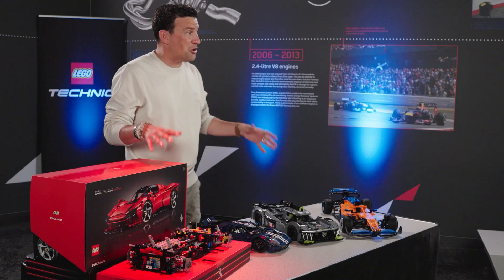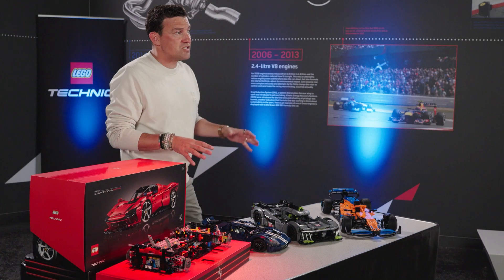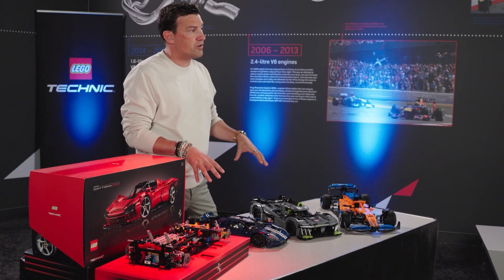Here we are — LEGO Technic. Now I have a lot of these sets which I've built, completed, and are on display at my house. But are the real-life processes that we see in motorsport actually carried over into these LEGO Technic sets? What can we learn about motorsport through building them? And can putting these incredible pieces together help young people gain an understanding and an interest in studying motorsport engineering?